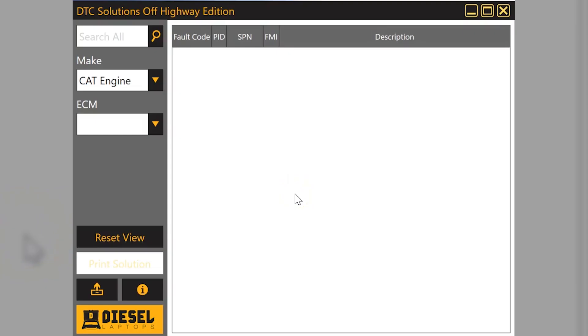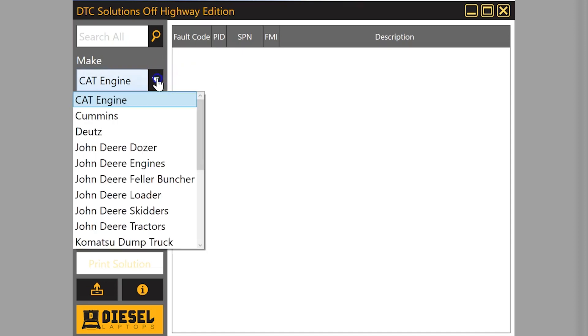Hello everyone, this is Tyler with Diesel Laptops. I'm here today to talk to you about an exciting new program called DTC Solutions Off Highway Edition. If you've done business with our company, you probably have the DTC Solutions Normal Edition — a slightly different color scheme — and it covers on-highway trucks. This edition covers off-highway vehicles and off-highway engines.